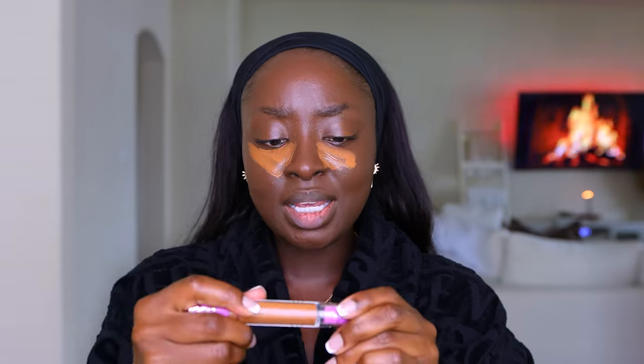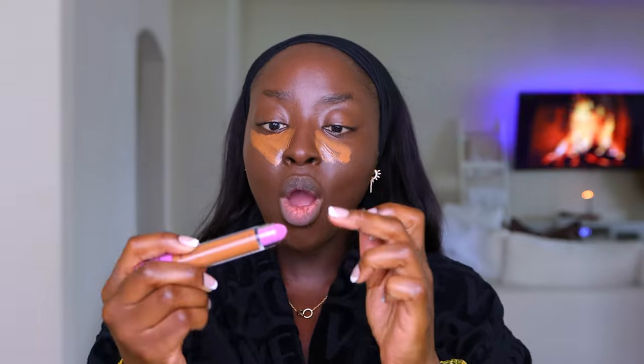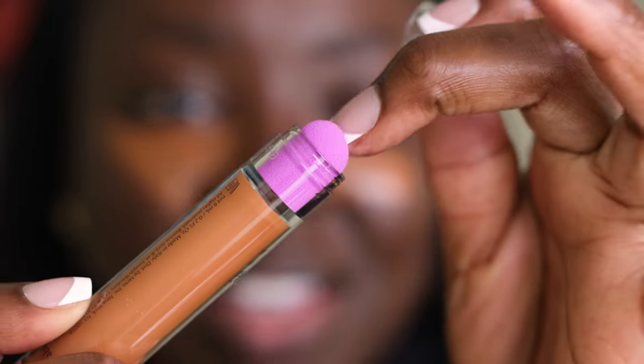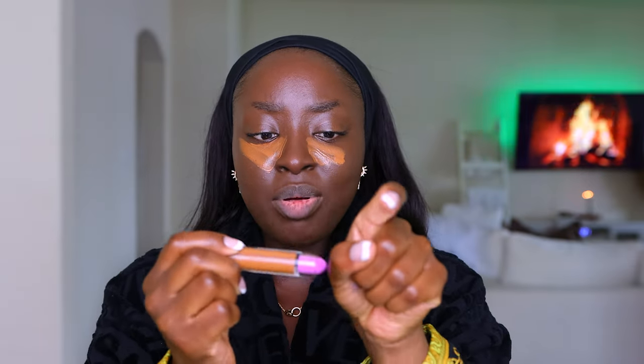I just realized something — the top is a stick, and then there's a liquid component that comes out when you push it, like the Maybelline one. It's not dense enough to do what I think they were trying to do — that's not going to work for me. Now I'm concerned this Shape Tape Glow Wand is too runny and not going to give me the application I need. I'm concerned for this whole makeup look right now.